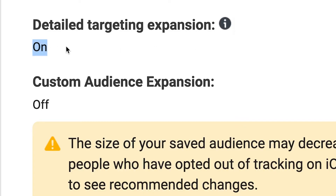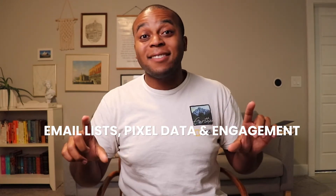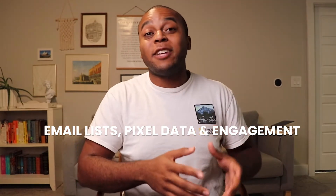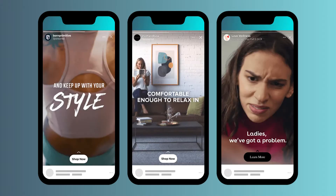Be sure your detailed targeting expansion is on and remember your exclusions, or it's not prospecting. We exclude existing customers via email lists, pixel purchasers and visitors in the last 180 days, and Facebook and Instagram page engagers in the last 365 days. Combine this with automatic placements, dynamic ads, square and vertical creatives, and you're off.